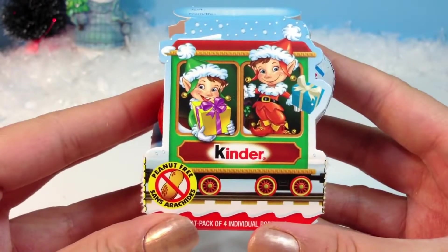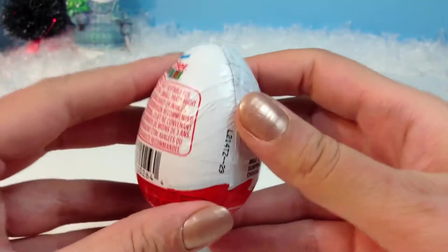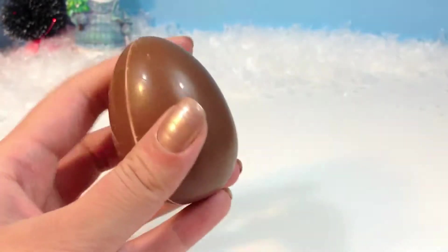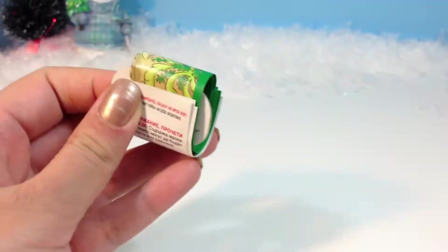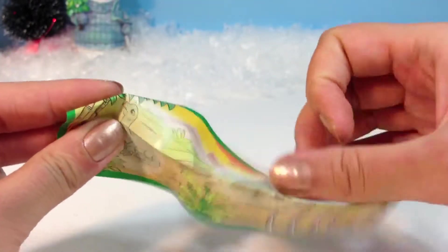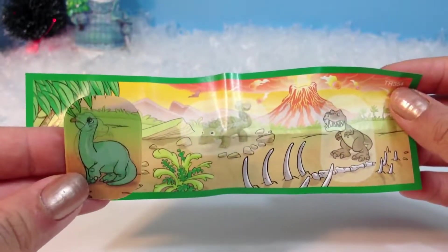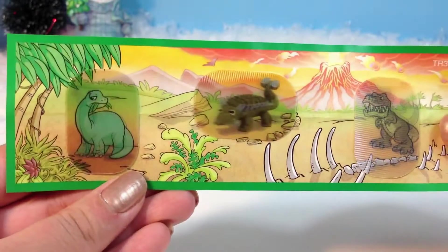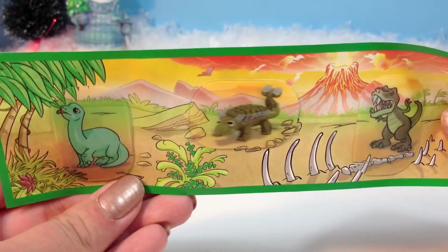There's a second egg. Here's the scene with three dinosaurs and a 3D sticker. I've applied all the stickers and you can see this little animation. That's pretty cool.